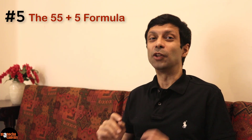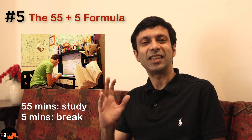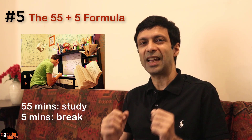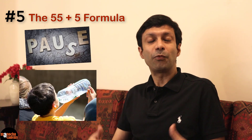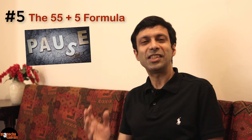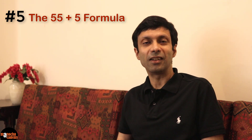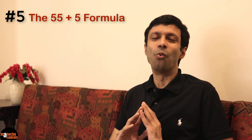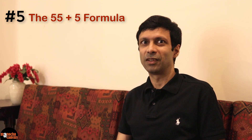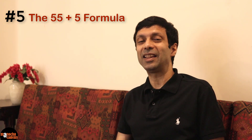Tip number five: The 55 plus 5 formula. Study for 55 minutes and then take a power break for 5 minutes. Do this every hour that you're studying — 55 minutes, be focused and study with full energy, and then relax for 5 minutes. You can drink water, get up from your chair, walk around in the house, or listen to your favorite song — just one song — and then get back to studies. A 5-minute break does not mean check WhatsApp or watch television, because that 5-minute break is going to turn into a 1-hour long break, which you don't want. Use this 55 plus 5-minute formula to study efficiently and with full energy, and make this a habit.